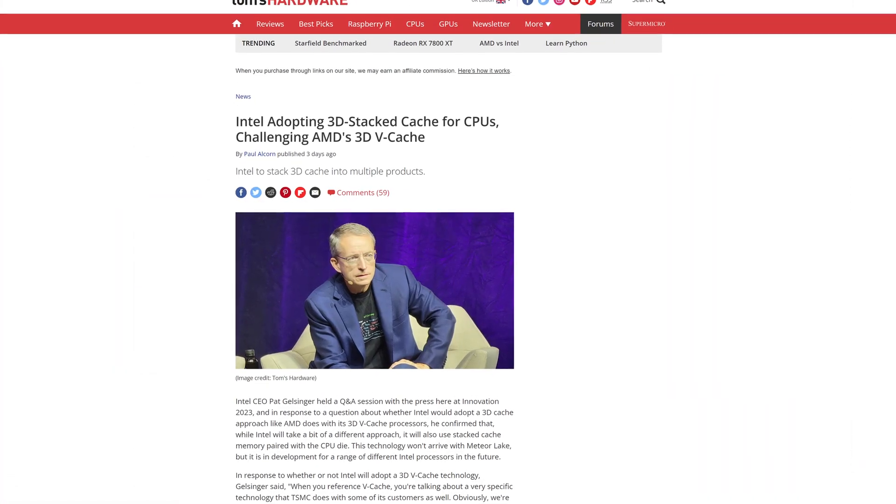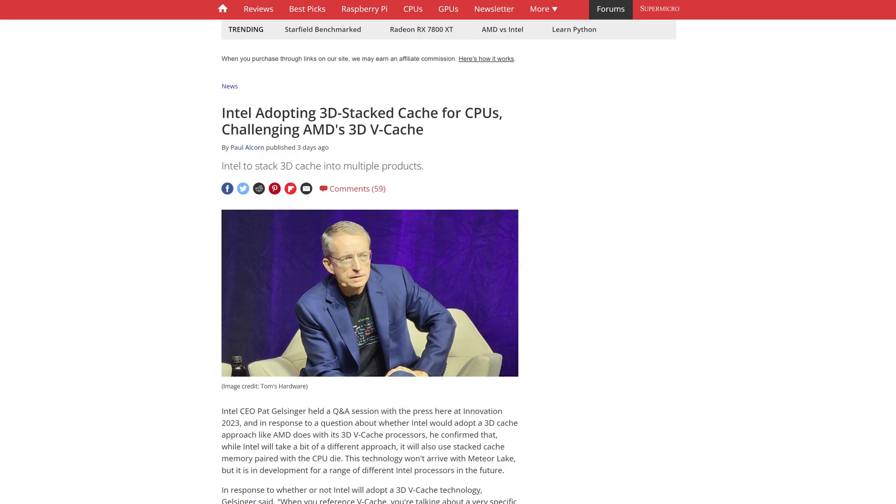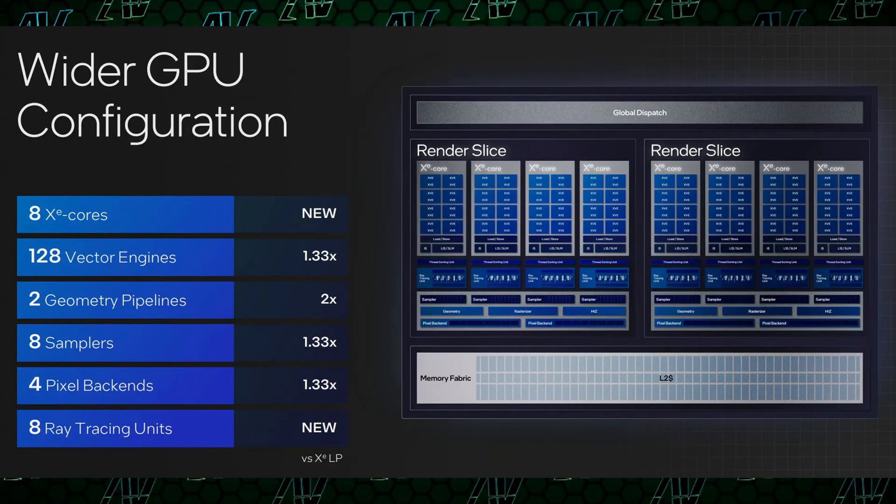The other being 3D stacked cache, which won't be available on these chips but will be in the near future. Integrated graphics are also getting a huge boost because they'll pretty much have all the bells and whistles that Intel Arc allows for, all while being crammed into a single small CPU.